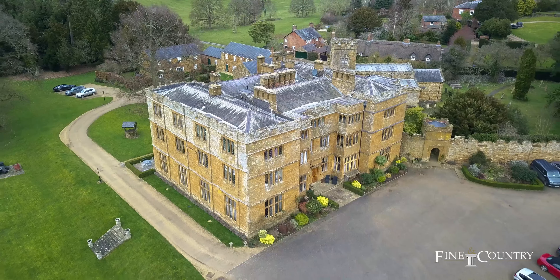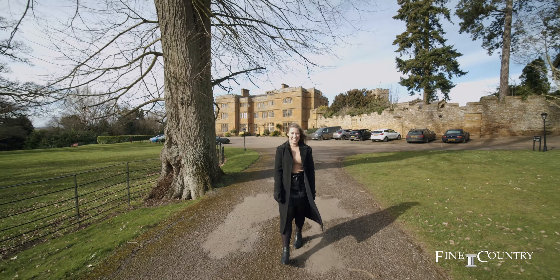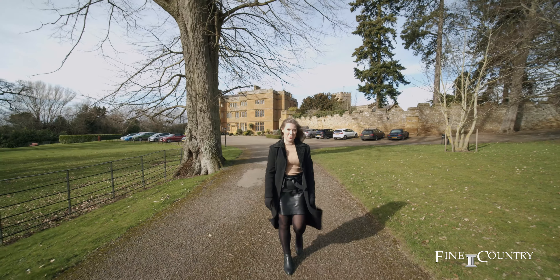This grand country residence is located just nine miles west of Northampton and is well placed for communications with easy access to the M1, M6 and M45 motorways. There are also train services from Long Buckby and Northampton into London Euston in around one hour.